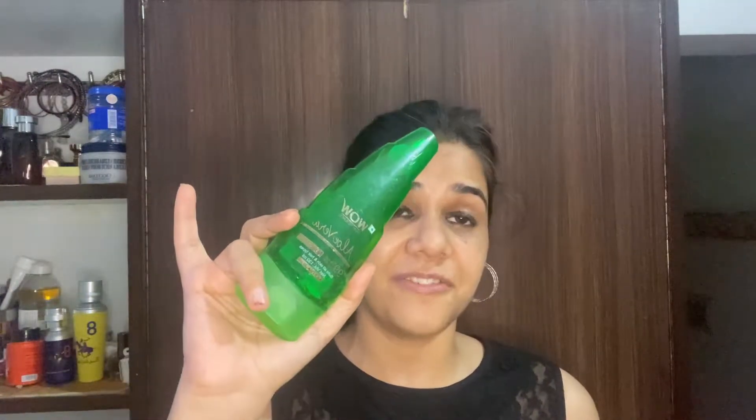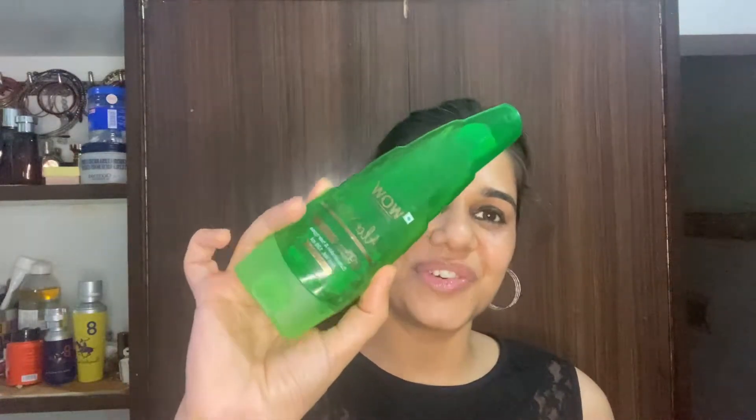For me this product is very effective. WOW Skin Science is the only brand whose product I use consistently. This is my first pick and I have been using it for 3 years, so you can understand how much I trust it. Let's move on to the second brand.